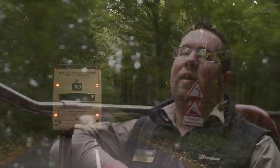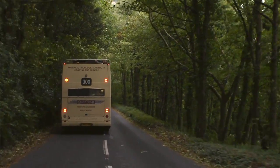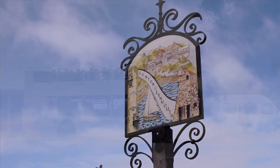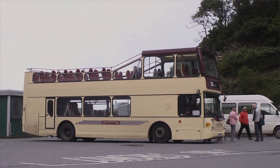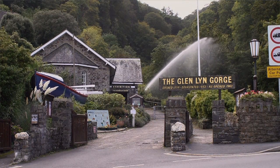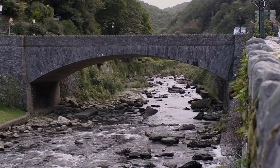Again a very steep hill here, one in four in places, and I think it just shows what a great journey this is. Here we are at journey's end in Lynmouth. Once we've explored the harbourside village, we might be able to take the cliff railway up to Lynton, or if you're feeling brave, climb 400 feet up to the top of the cliff yourself.